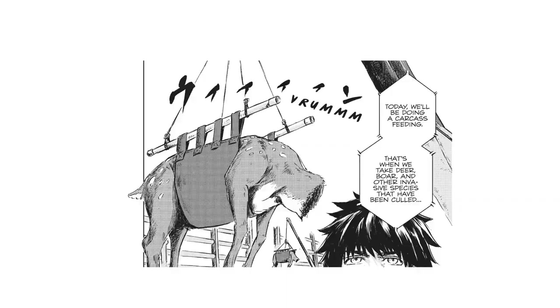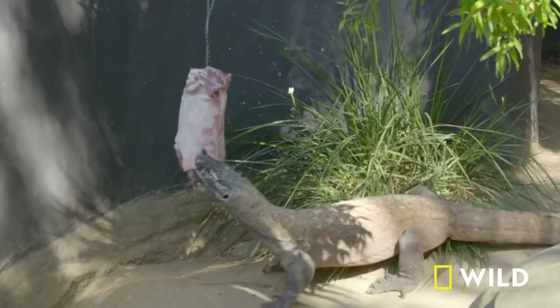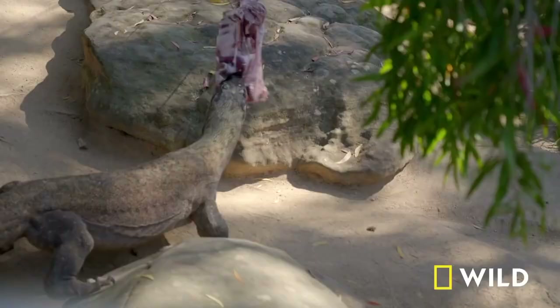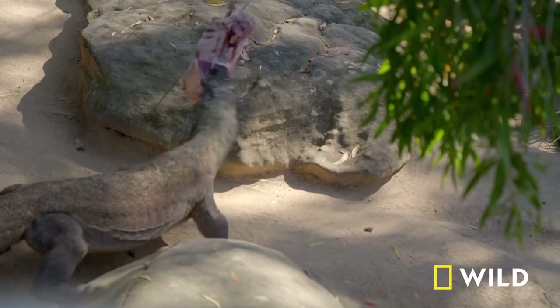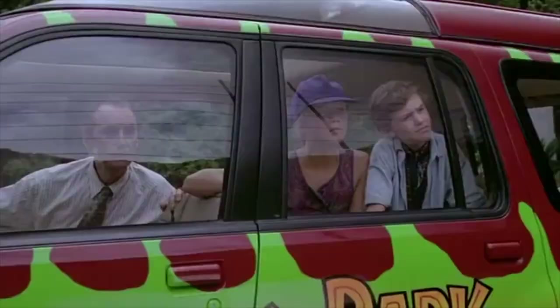So right off the bat, we're introduced to two big things that made me realize everyone involved in this project knew what they were doing. The first is the showing of a carcass feeding. While sometimes zoos call them 'naturalistic feedings,' it isn't unprecedented to give a carnivorous animal the entire body of an already dead animal for enrichment and nutrition. Note I emphasize 'already dead,' because we did carcass feedings at my old zoo and you had to make that part clear.